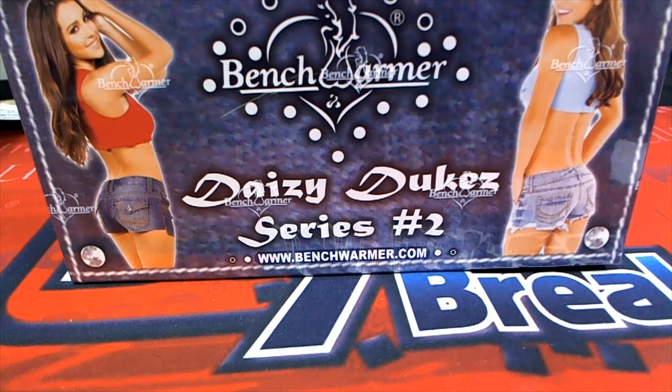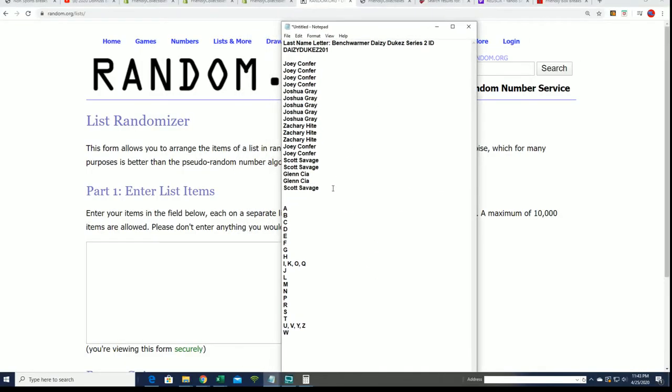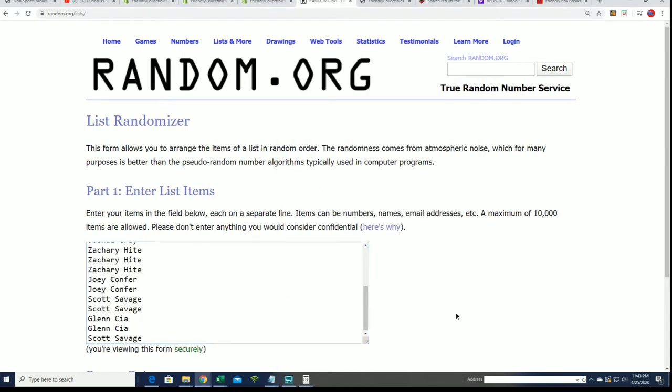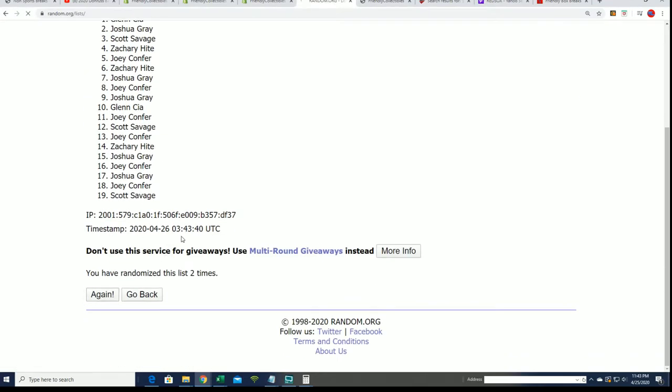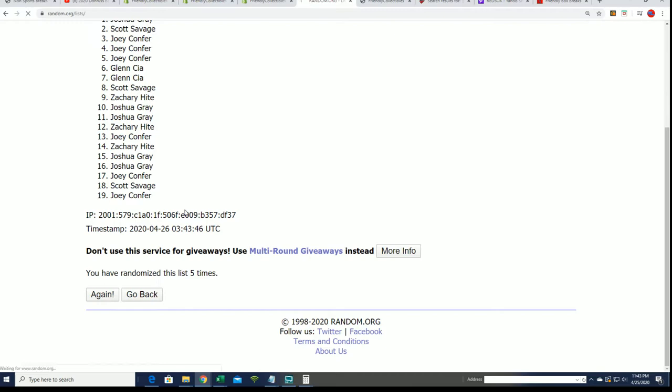All right, it's Bench Warmer Daisy Duke Series 2 — HOPE! Let's see what kind of autographs we can get coming out of here. We'll start at the randoms seven times, and we'll be randomizing the letters seven times as well, stacking lists up side by side as you get your last name letter in this break. Here's lucky number seven, boom.